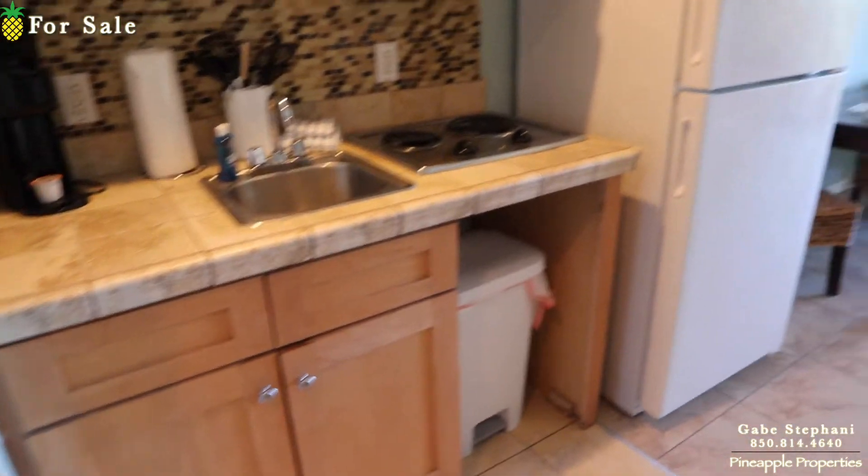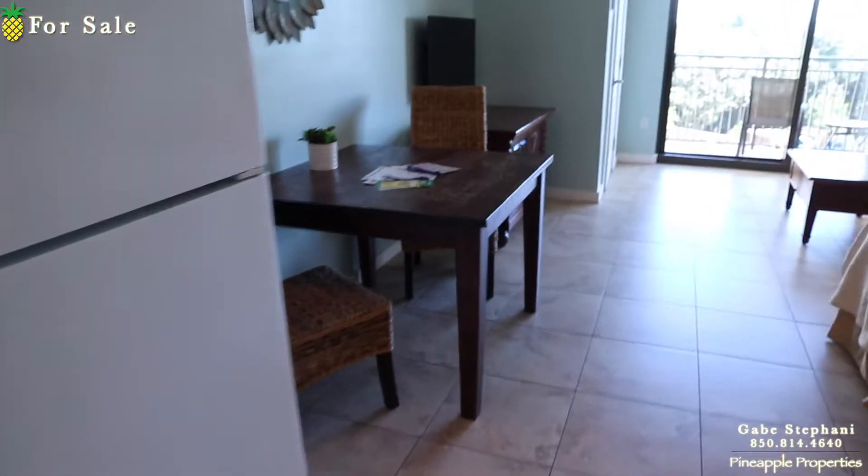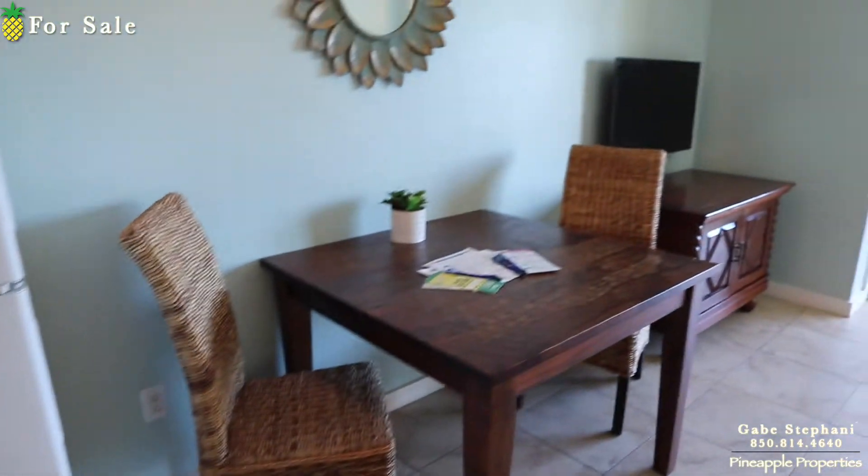There's a closet here off to my left when I first come in, and a kitchenette. I do like that the owner added a full-size fridge, which is nice versus a lot of these studios that just have a little tiny college dorm fridge.